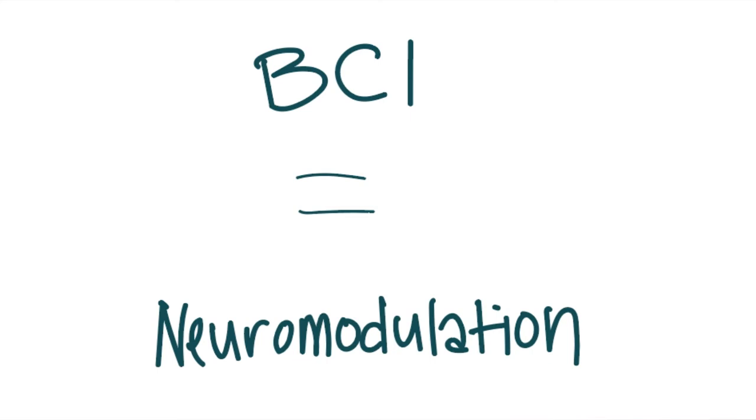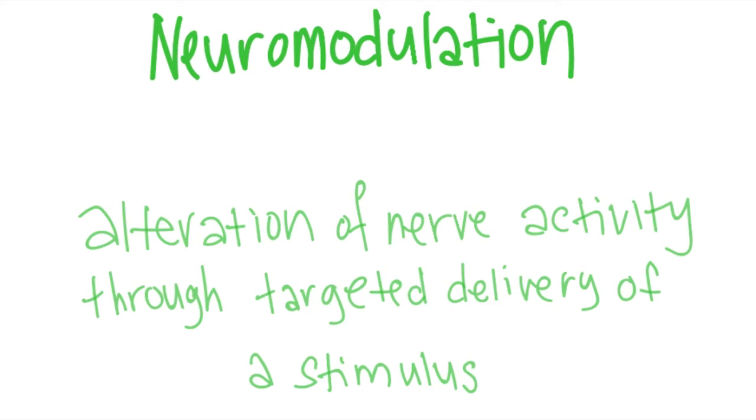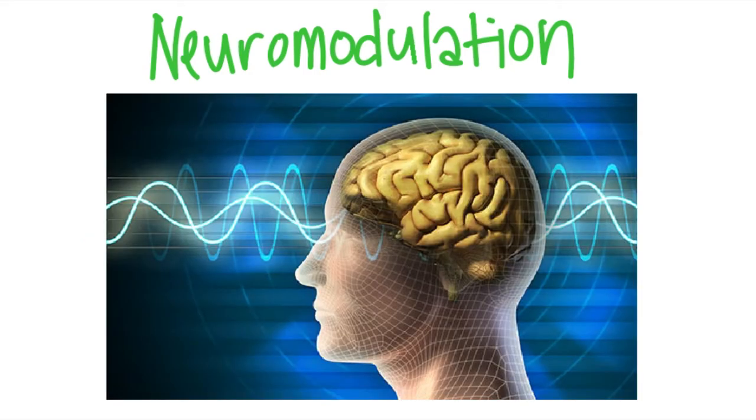A brain-computer interface sounds similar to what neuromodulation does, but that is not the case. Neuromodulation is the alteration of nerve activity through targeted delivery of a stimulus, which is a therapy method to regulate nervous tissue. During neuromodulation, devices are implanted to connect to any part of the nervous system, which can either include drug delivery pumps or neurostimulators that go one way.